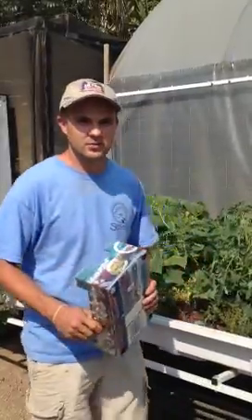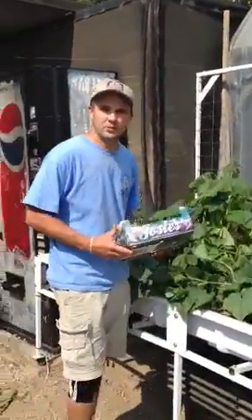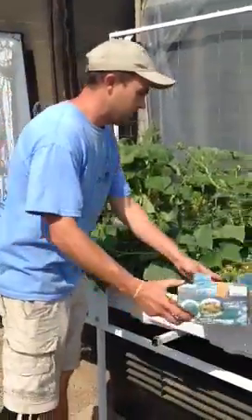Hi, it's Jeff from Sun and Water Gardens, and today is harvest day. We're going to harvest some of our cucumbers that we've been growing in our aquaponic system.